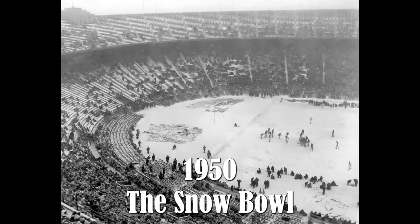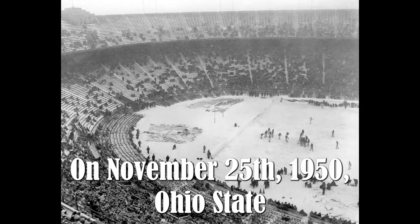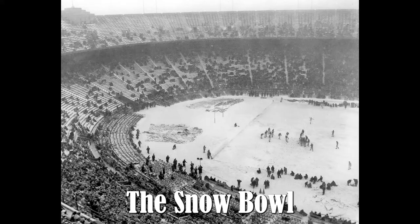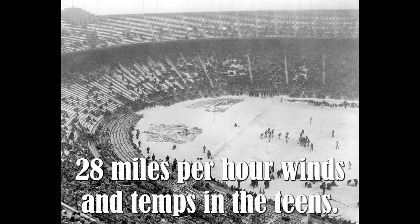1950 — the Snow Bowl. On November 25, 1950, Ohio State and Michigan engaged in a uniquely remembered game at Ohio Stadium — the Snow Bowl. An early winter storm hit Columbus with heavy snow, 28-miles-per-hour winds, and freezing temperatures.